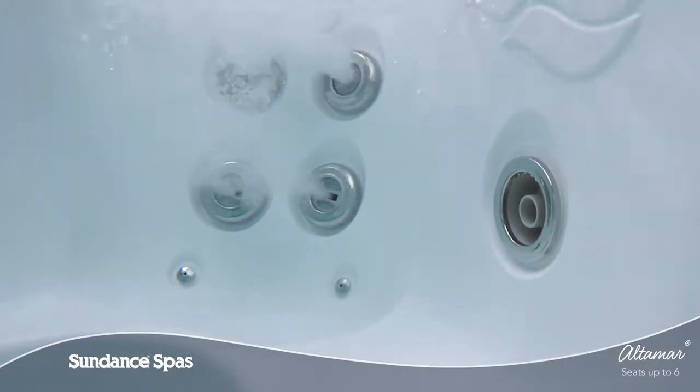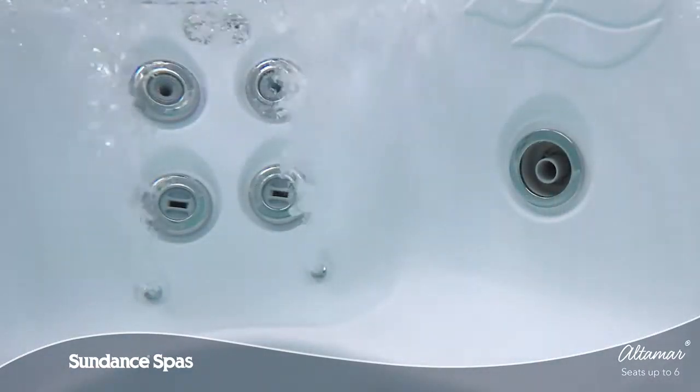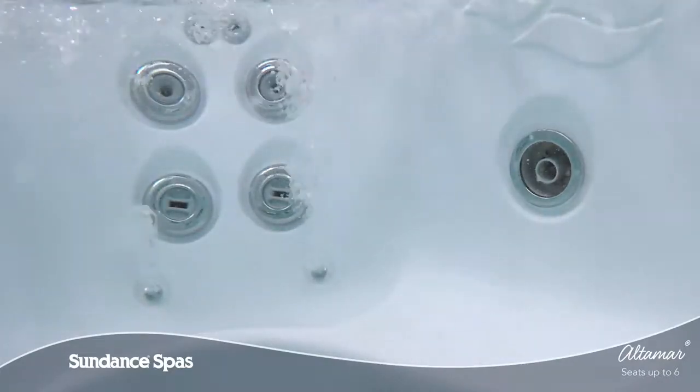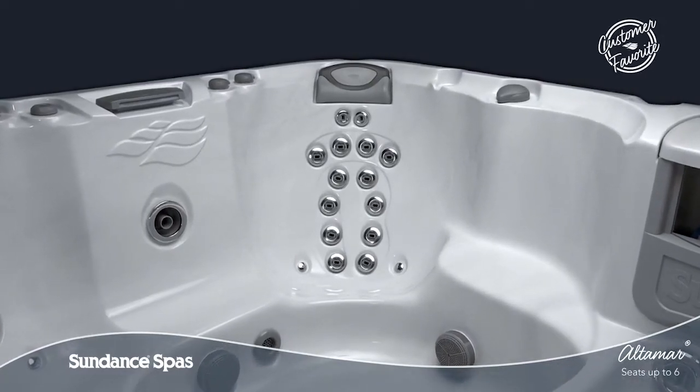Gentle bubbles at your hips are pleasing to the skin, either with or without optional SunSense aromatherapy, helping you get ready for the day. The Accusage therapy seat features our deepest full-body immersion experience.